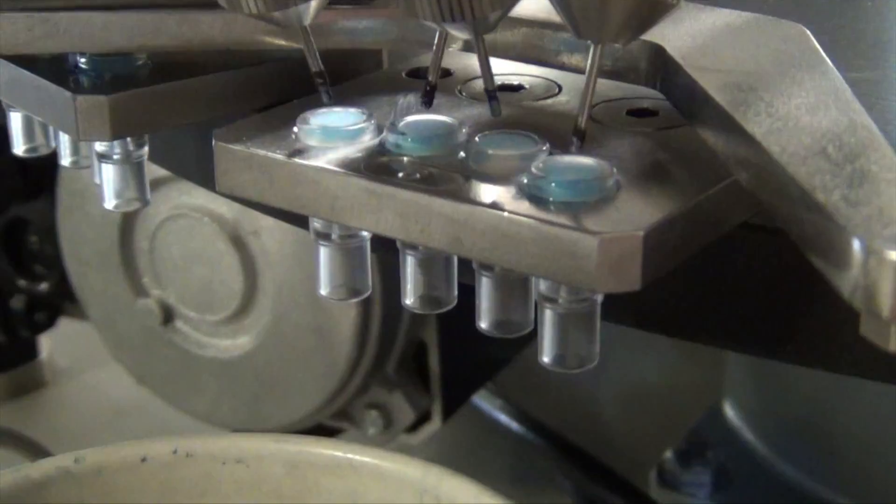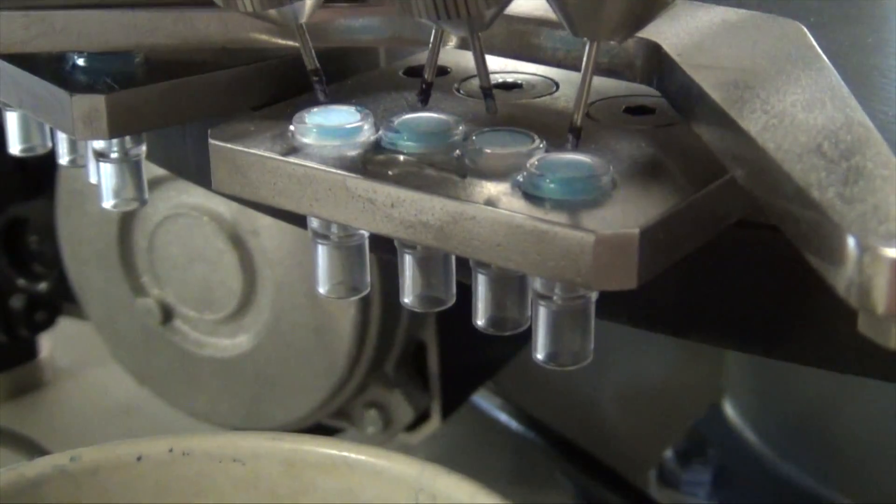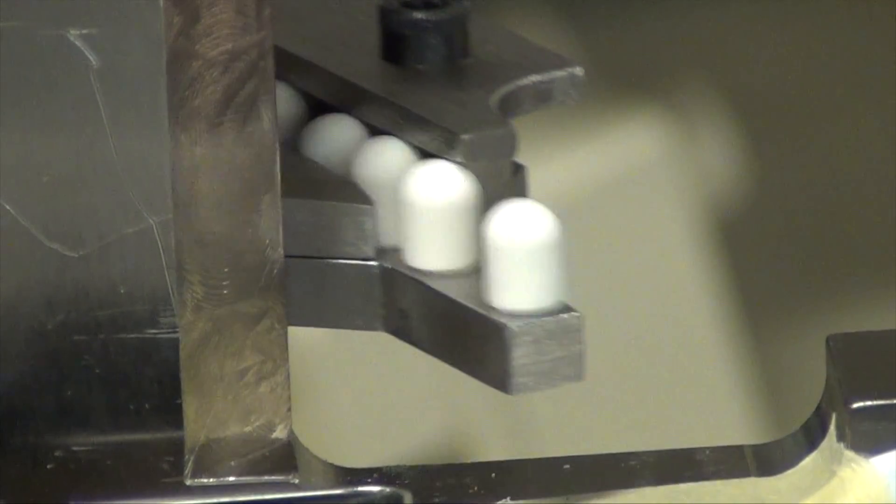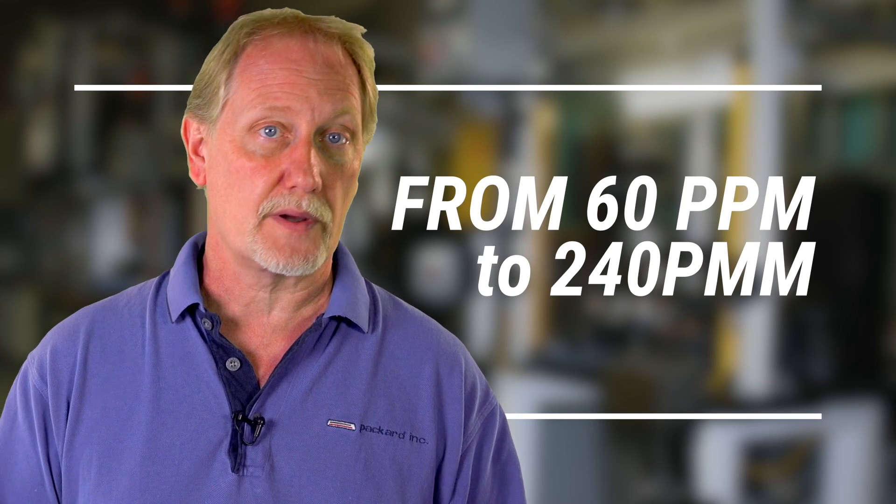We did a two-part assembly machine — we had a medical company come to us and they wanted to increase their production rates. Their existing machines were only doing one-ups, and we built a machine that does four at a time, so you get 240 parts per minute coming off this machine.